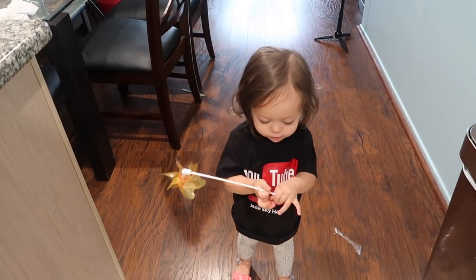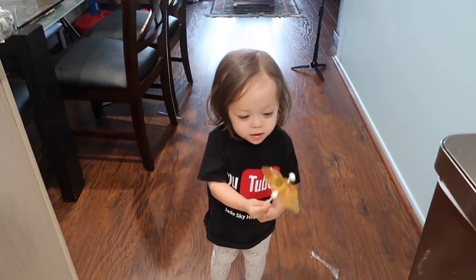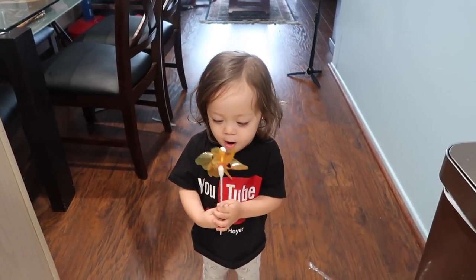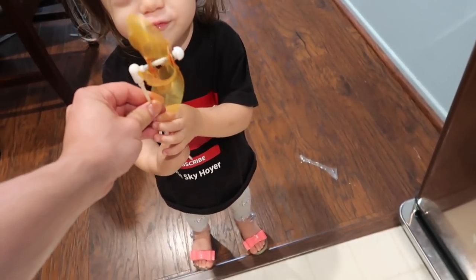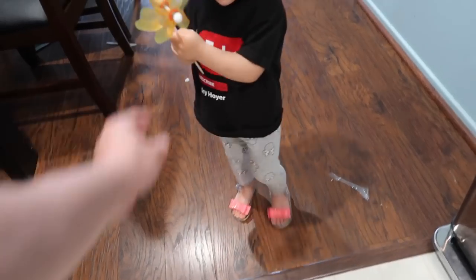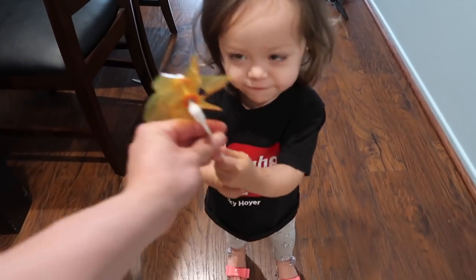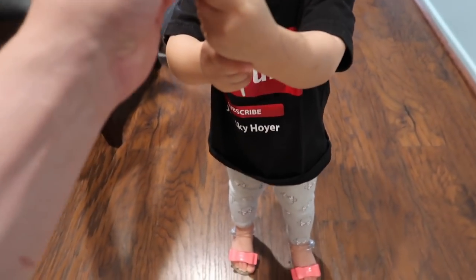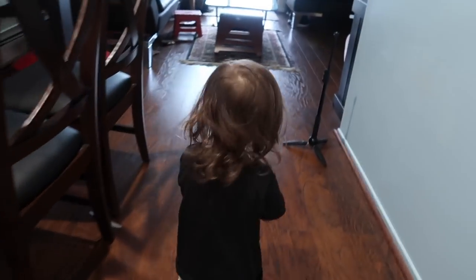You want to bring that? Blow on it. Blow. Like this. Blow now. Oh, wow. Do it again. Here, let me do it. Watch me. He couldn't do it, right?